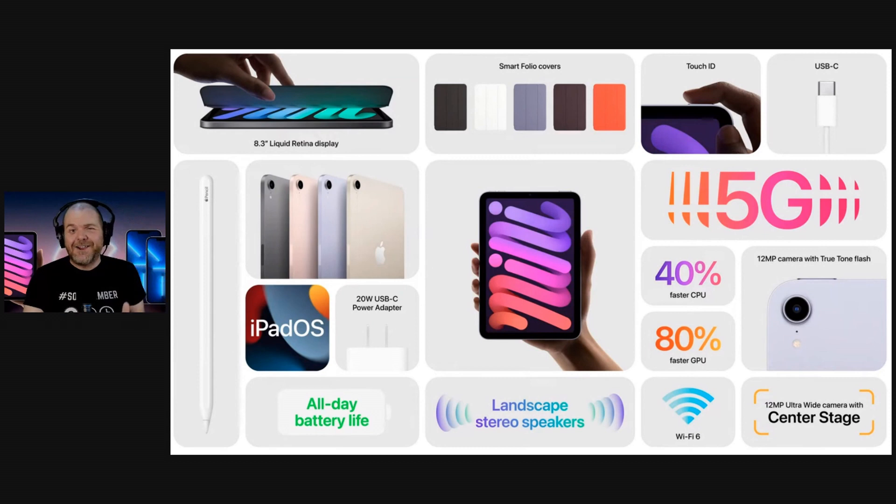It has the A15 Bionic chip, so this thing is going to fly along. You've got Touch ID on the button — no Face ID, but also no Home button. You also get 5G on the cellular version, stereo speakers in landscape mode, and it will support the Apple Pencil 2.